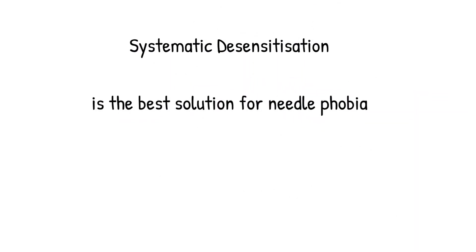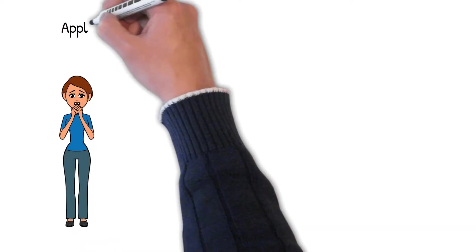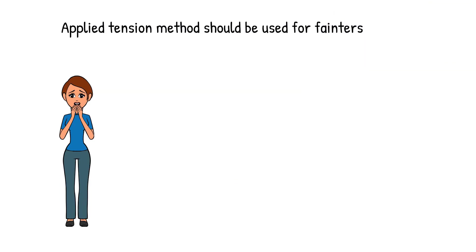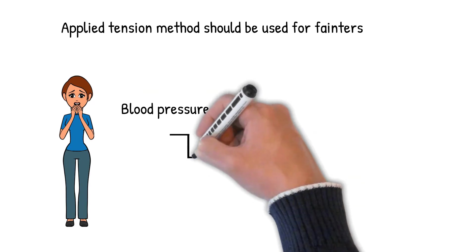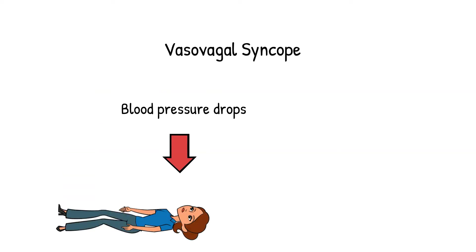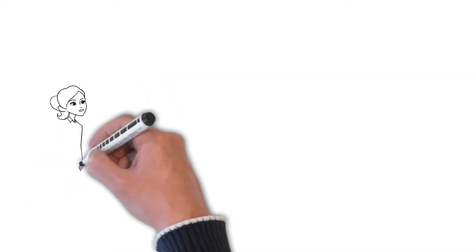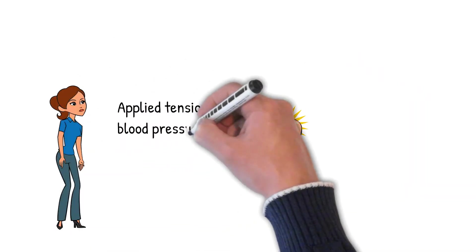For all types of needle phobia, systematic desensitisation is the most effective way to overcome it, but with a few very important caveats. For people whose needle phobia causes them to faint, they need to use the applied tension method to prevent them from fainting during the systematic desensitisation. Fainting occurs when the blood pressure suddenly drops due to the fear response, a phenomenon known as vasovagal syncope. The applied tension method teaches the needle phobic to tense certain muscles in order to keep the blood pressure up, which prevents them from fainting.